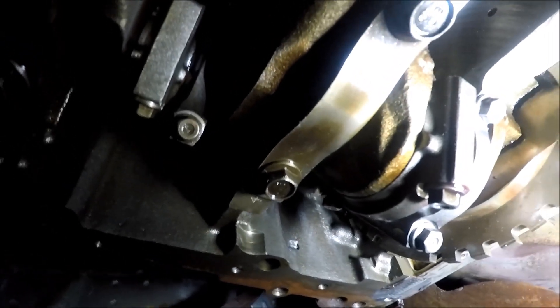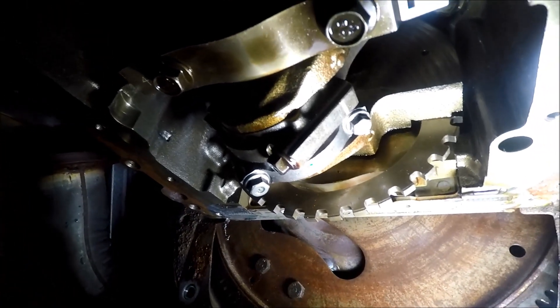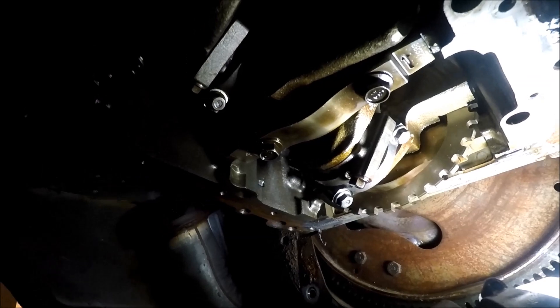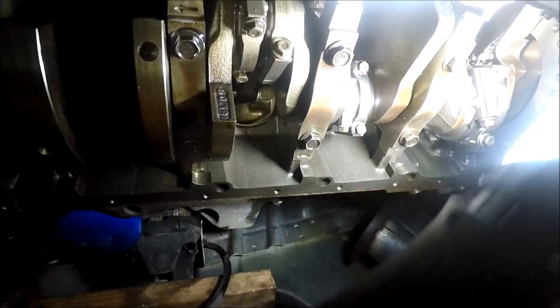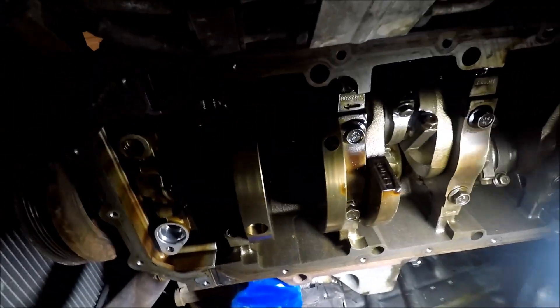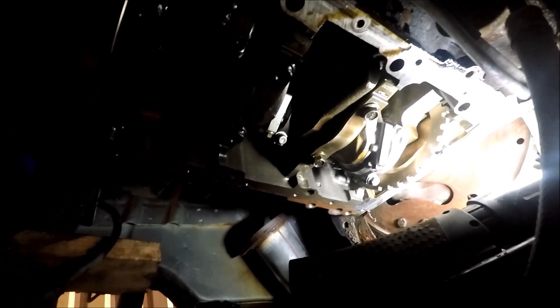Rotating the engine over, everything seems good — there don't appear to be any problems at all. The engine obviously looks really good. I pulled a few bearing caps and everything else checks out really well. I think overall we can definitely save this engine.